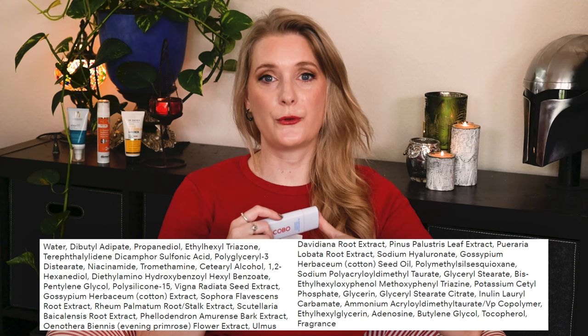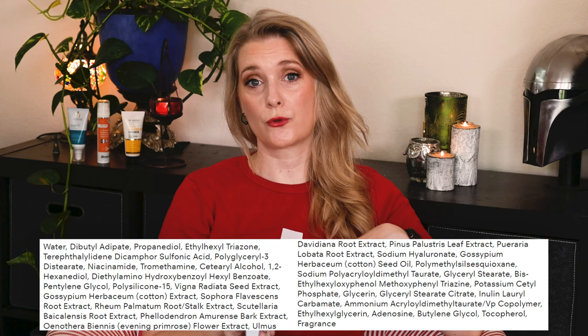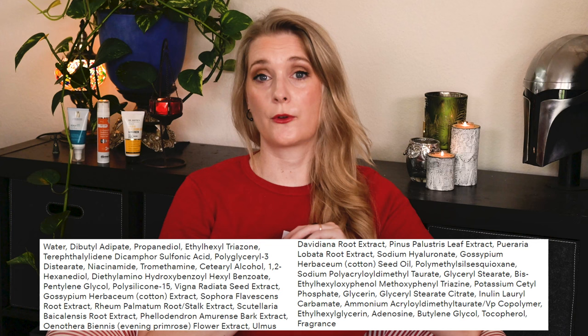The filters used are more modern organic filters: Uvinul T150, Mexoryl SX, Uvinul A+, Tinosorb S, and Parsol SLX — the last one less widely known. On top of that there is Niacinamide, Glycerin and Sodium Hyaluronate for hydration, Allantoin for soothing, a bunch of different plant extracts, and fragrance for the scent. It is one of the sunscreens that ticks all my boxes — a finish that is not overdone, modern filters, and comfortable to wear — so I can see myself reaching for it a lot once it gets colder. Due to the choice of filters I can also see it working on skins that are usually sensitive to organic sunscreens.